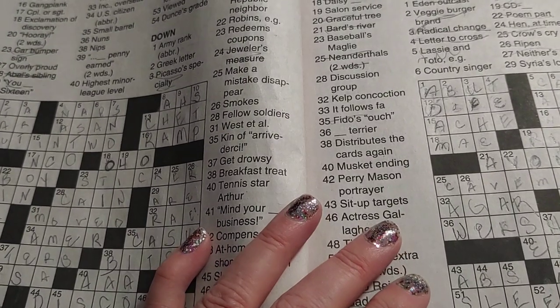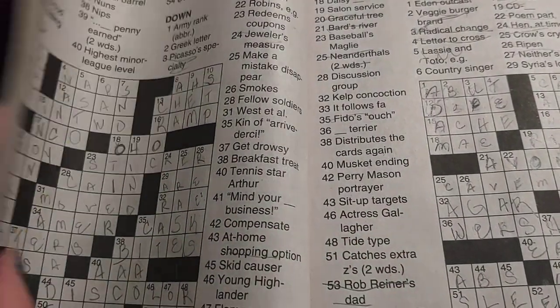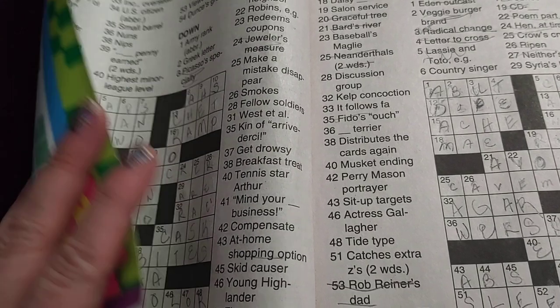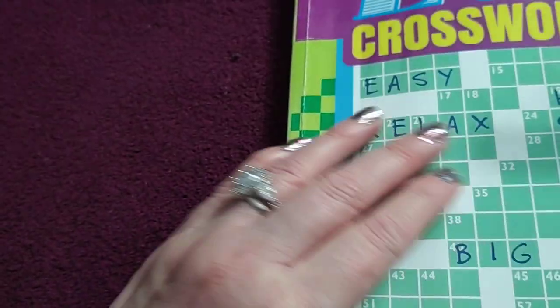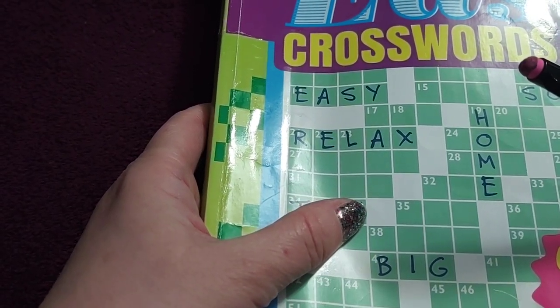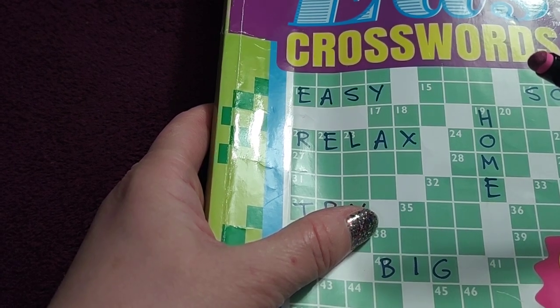Hi guys, it's Ruthie with the Popol Backyard Farm. I wanted to show you something that you should consider doing that will help you increase your brain power and spelling, and it's just a fun hobby to start.